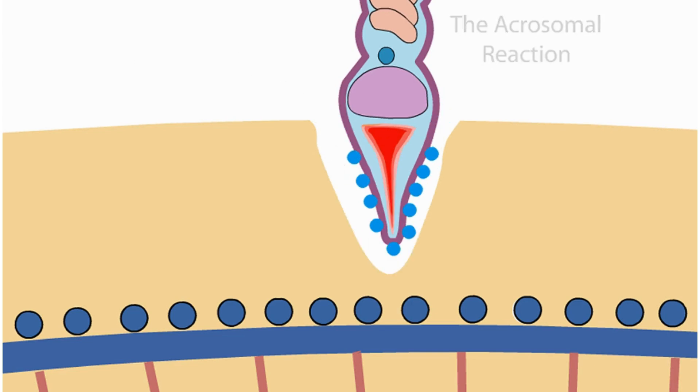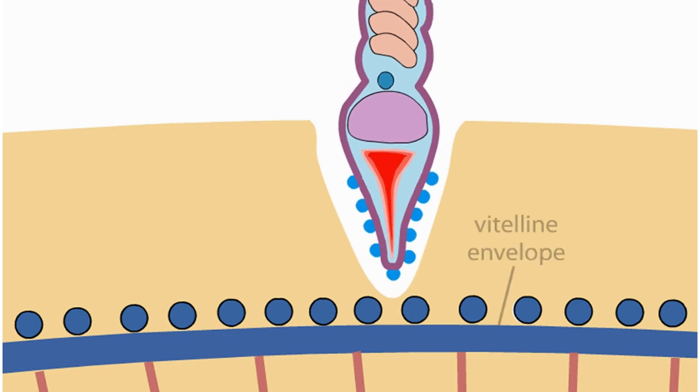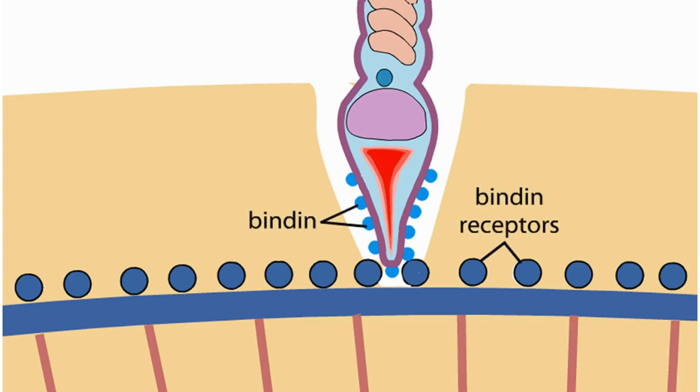A thin extension called acrosomal process grows out from the sperm to meet the vitelline envelope. The acrosomal process contains actin filaments that lengthen through the process of polymerization. The acrosomal process is covered by proteins called bindin that attach to receptors on the surface of the egg.